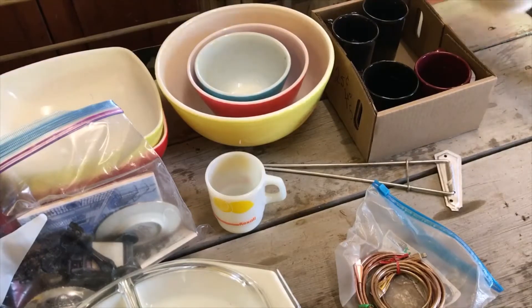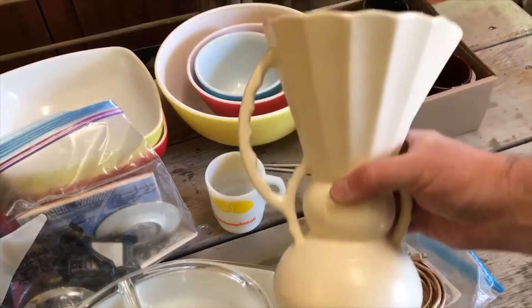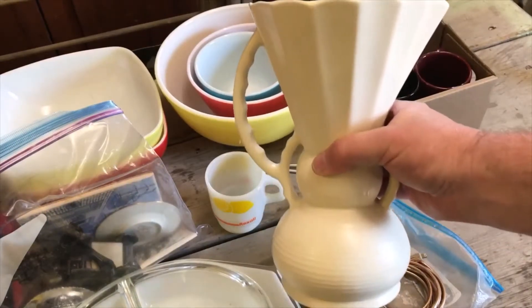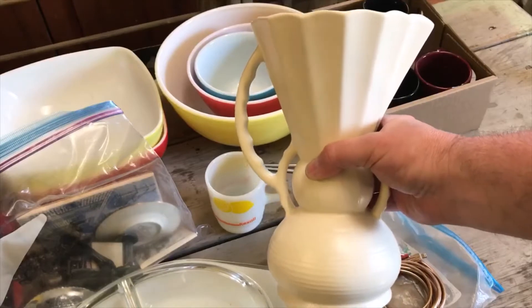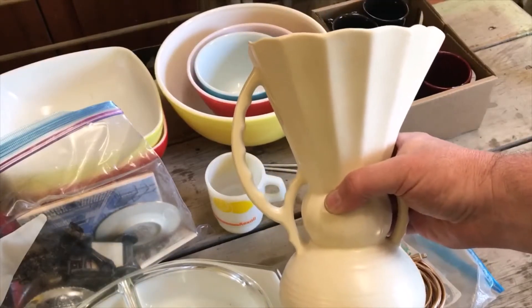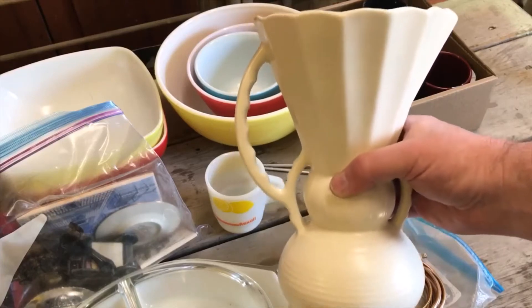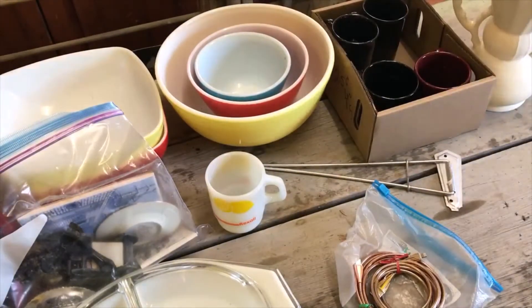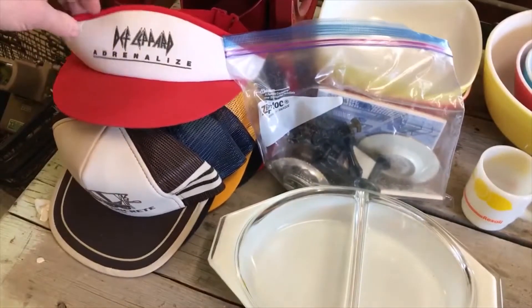The Pyrex mug is advertising hot lemon Rexol cold beverages - a cold treatment I guess. Got a Beswick vase or pitcher - it was all of a dollar so I couldn't leave it. I'm not real successful in selling a lot of this stuff, but I'll price it reasonably enough that somebody will hopefully grab it.